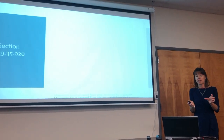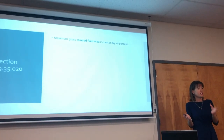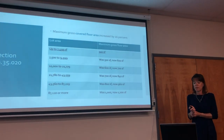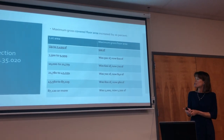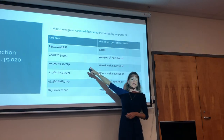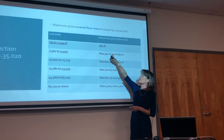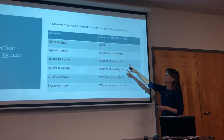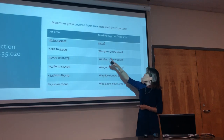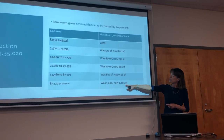Getting into the details of 19.35, the maximum gross floor area — the size of Ohanas increased by 20%. What's underlined is new. It used to be that you could only have an Ohana on lots that were 7,500 square feet or larger; now you can have them on any size lot, starting at 500 square feet. The size was increased 20% to each existing category.